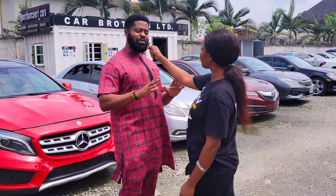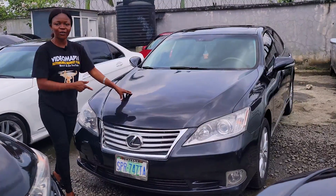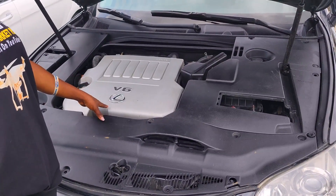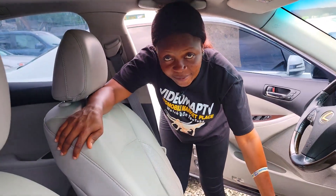Are the prices negotiable? They are very much negotiable — don't be scared, just come and it will fit into your budget. This is a Nigerian used Lexus ES350 2010 model, V6 engine capacity, 2GR-FE. Take a look at the beautiful interior.